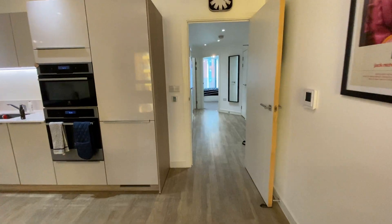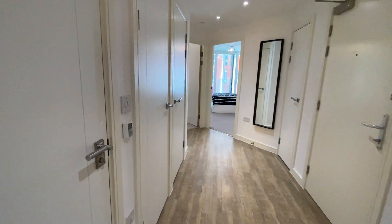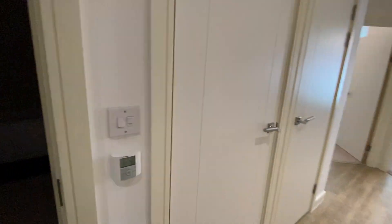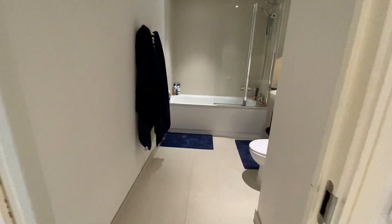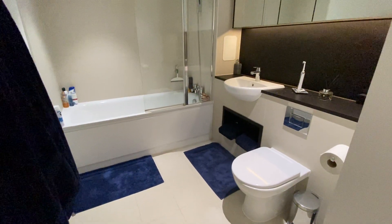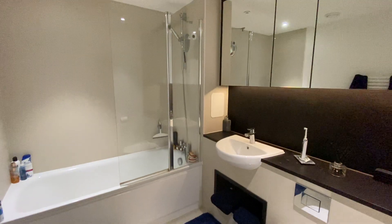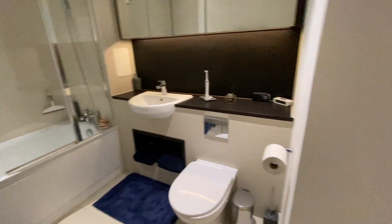Going back into the hallway to show you the main family bathroom — lovely condition.